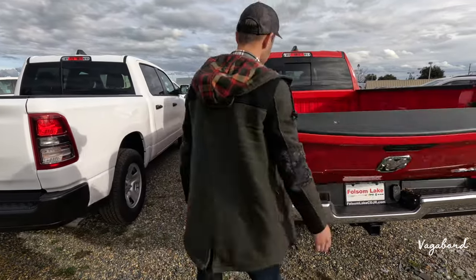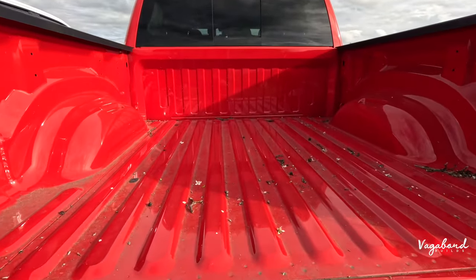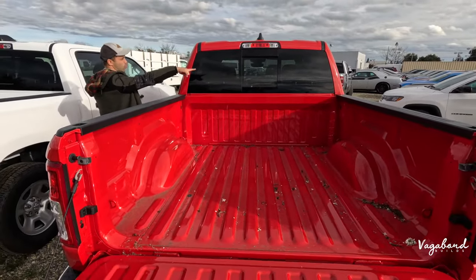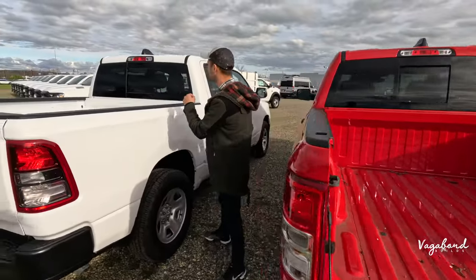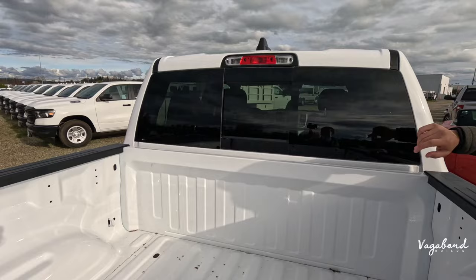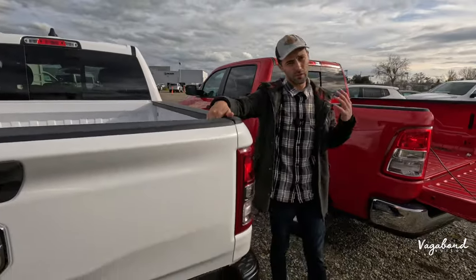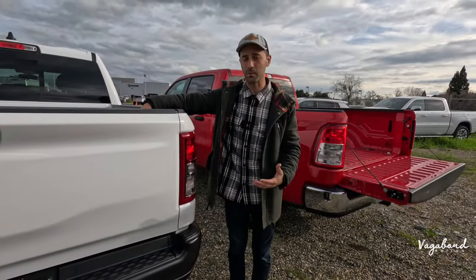Popping open the tailgates, both have the same 5.7-foot bed with no bed lighting. Both have that integrated brake light up top with an electric-controlled rear window. The Tradesman also has the same brake light and electric-controlled rear window setup. We're pretty much done with the exterior specs and differences, so let's jump inside and talk interiors.